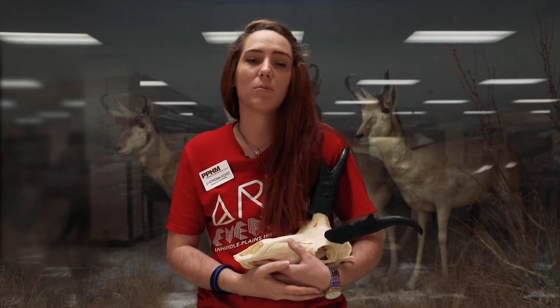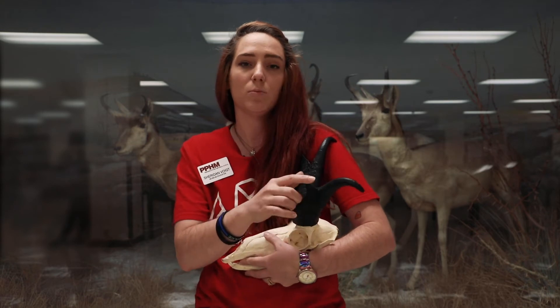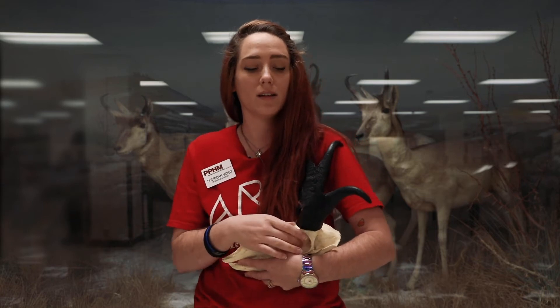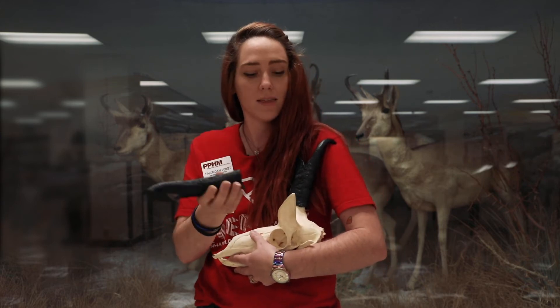Pronghorns are named after their prominent horns on their head, just like these, and they have two points on their horns. The horns are made up of bone and a keratin-like casing, and these keratin-like casings or sheaths are shed and regrown every year, so they come off like this.